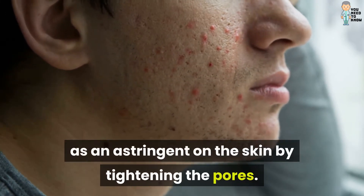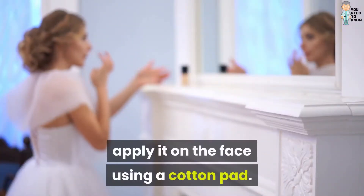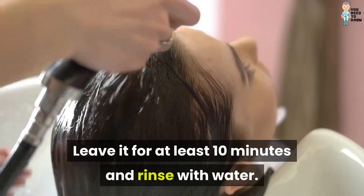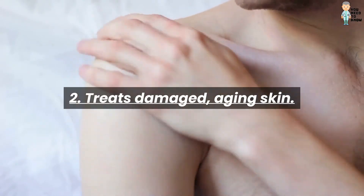By tightening the pores, it is advisable to refrigerate the water, then apply it on the face using a cotton pad, leave it for at least 10 minutes, and rinse with water.